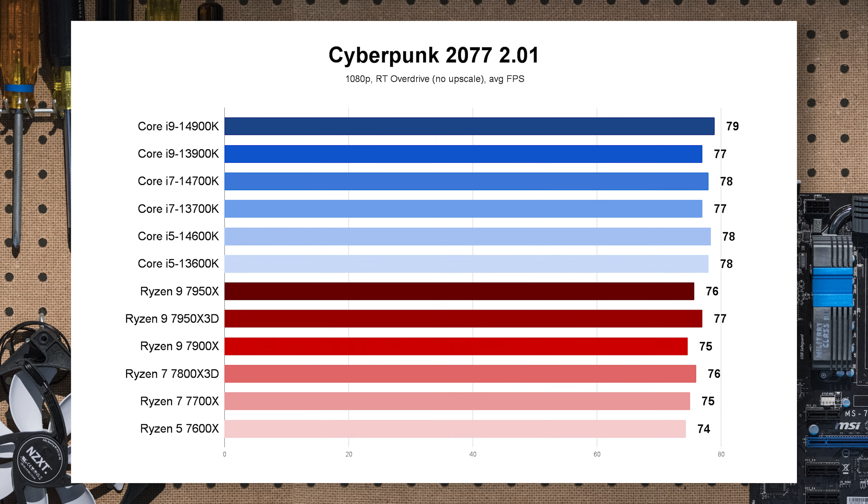Last game: Cyberpunk 2077 with RT Overdrive mode, no upscaling or DLSS — so pretty heavily GPU bound. I thought this might show some CPU difference, but as you can see, this is all within margin of error. Intel technically has an advantage over AMD, but this is obviously a GPU-bound scenario and we're not getting much CPU information here.